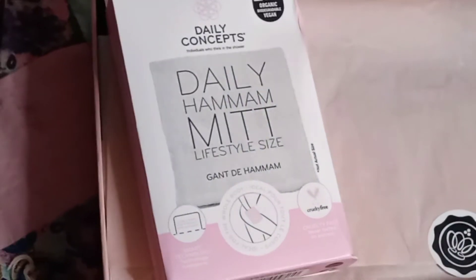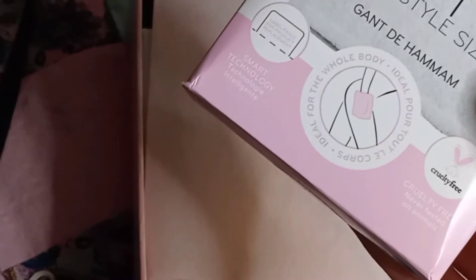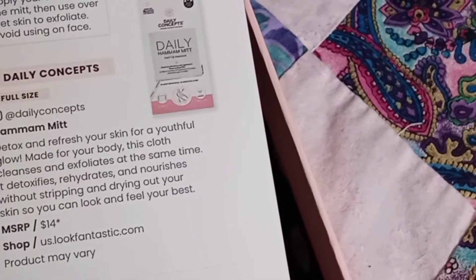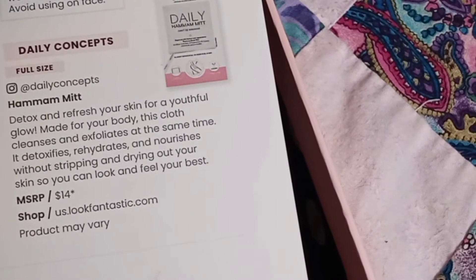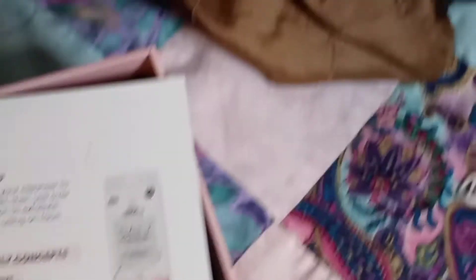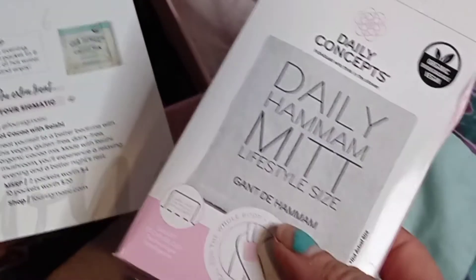Next, we're going for the Daily Concepts Daily Hammam Mitt, lifestyle size — organic, biodegradable, and vegan. Ideal for the whole body. Smart technology — the label fades for product replacement. Detox and refresh your skin for a youthful glow. Made for your body, this cloth cleanses and exfoliates at the same time. It detoxifies, rehydrates, and nourishes without stripping and drying out your skin. It retails for $14. The pro tip is apply your cleanser to the mitt, then use over wet skin to exfoliate. Avoid using on face.